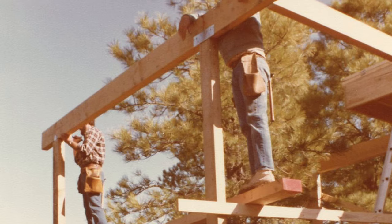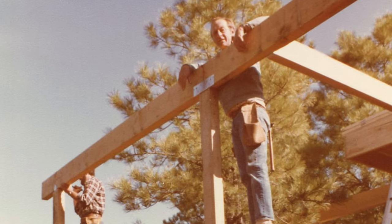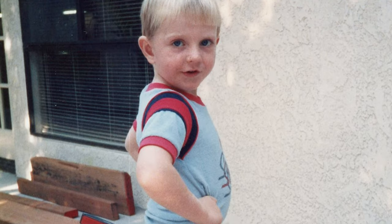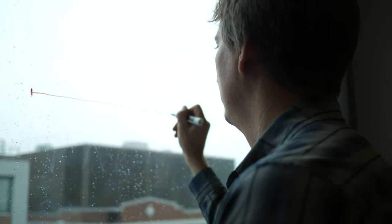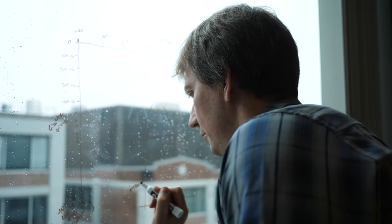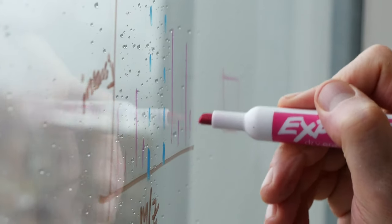My dad worked in construction his whole life, so I was always around construction and thinking about how things were built. I realized that it's just amazing what biology is able to build on its own, and I wanted to learn how it does that. As I delved further and further into the problem, it became very clear that at some fundamental levels, we don't actually understand how biology is able to build machines like this.